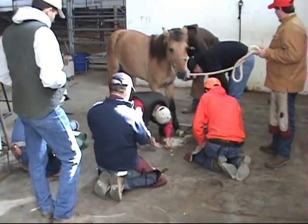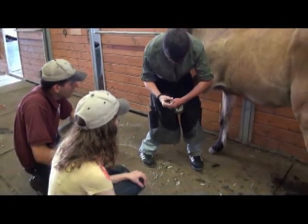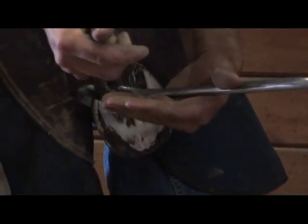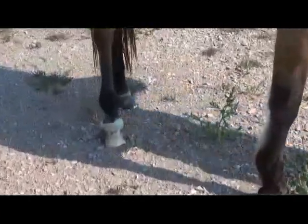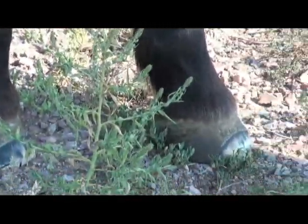Within a few months, following a period of therapeutic trimming and shoeing, she was again healthy and sound. Now, after these several years, she shows no signs of pain as a result of founder and is now barefoot. She only needed the heart bar shoes to temporarily transfer the weight off the wall while the damaged lamina healed. She has grown a new hoof.